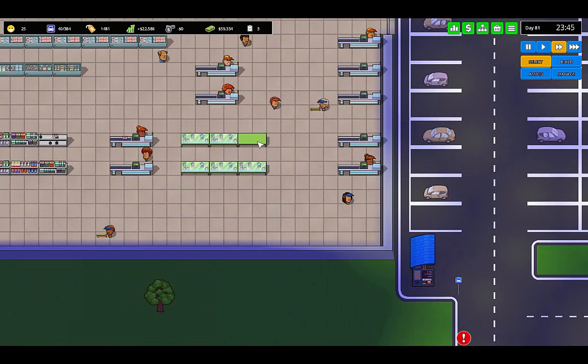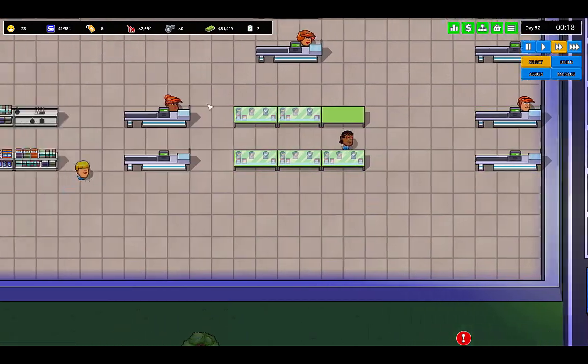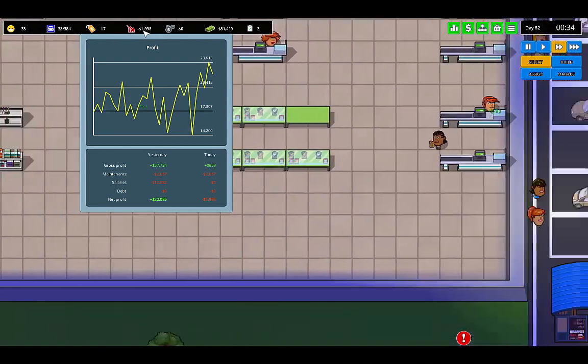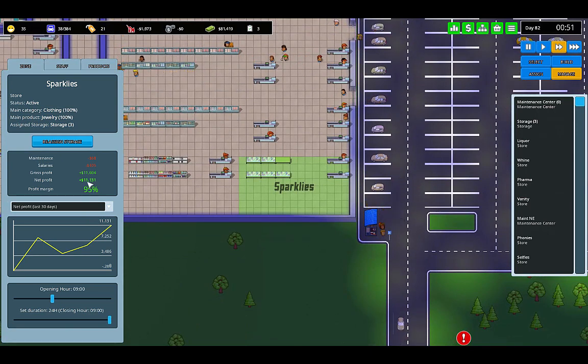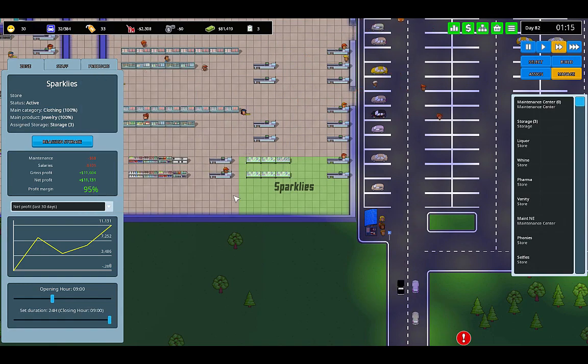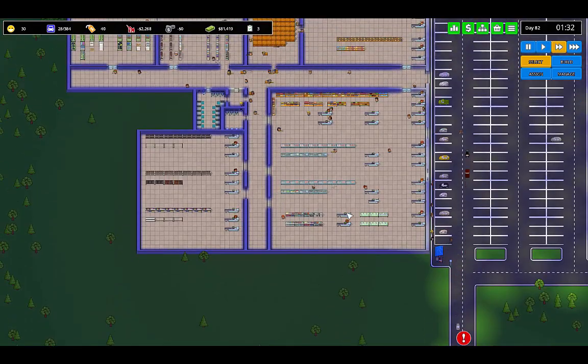We had a lot of sales on jewelry today. Let's look at this store — $11,000 just from jewelry. Half of the money we made was in jewelry. $22,000 net profit yesterday, $11,000 just in jewelry. This little store was a great investment.